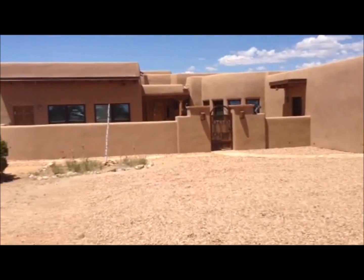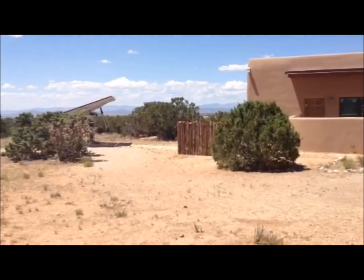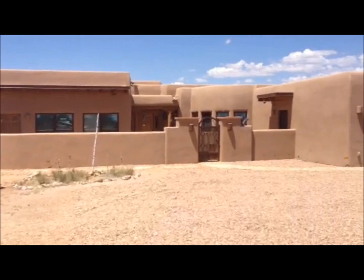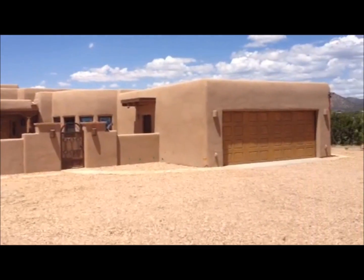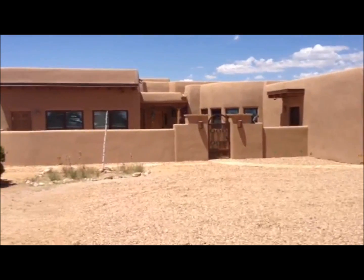Hi there, Farron Dancer here, and I'm in front of the Karen and Andrew Rodney Solar Electric Geothermal Home in El Dorado, New Mexico. This is an amazingly green home that's going to be certified Build Green New Mexico Gold.